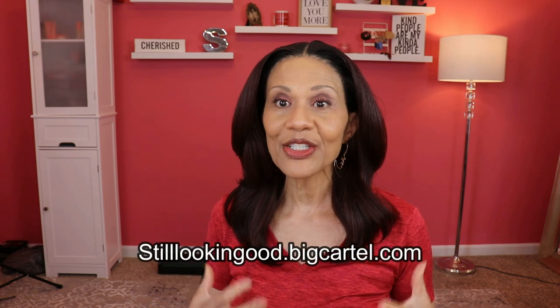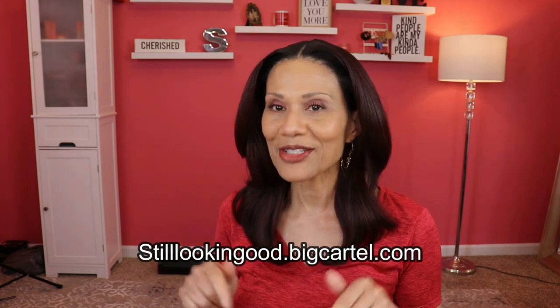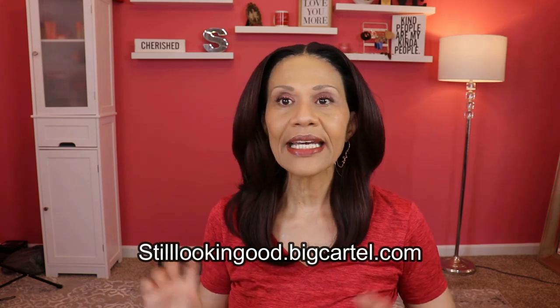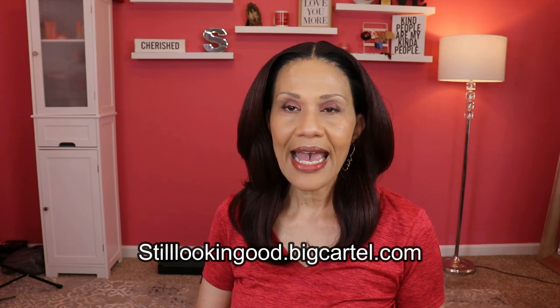First and foremost, my wig sales are ongoing. I never close my store unless I really need to do some maintenance. My site is stilllookinggood.bigcartel.com. My wigs are not always brand new — as a wig reviewer I'm selling wigs I have reviewed, meaning I've worn them at least once. If it is new, it's going to say 'new' in front of the title.